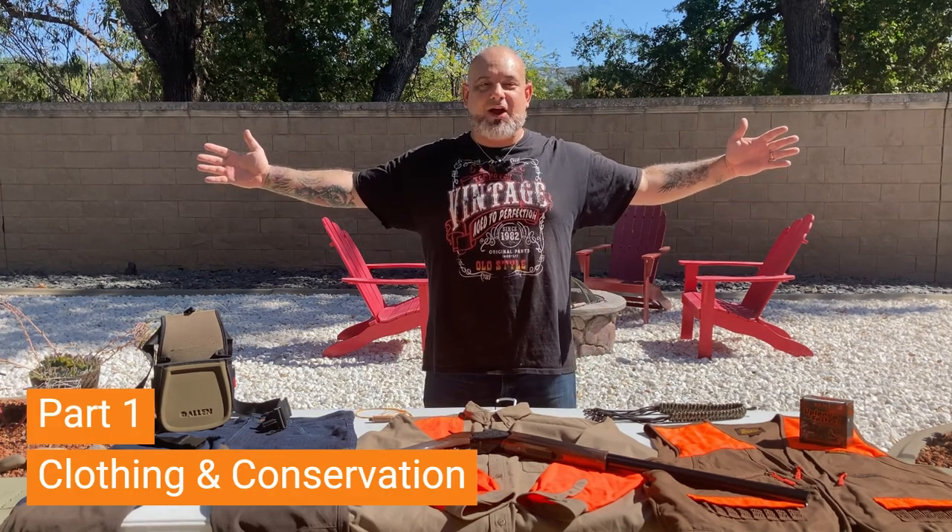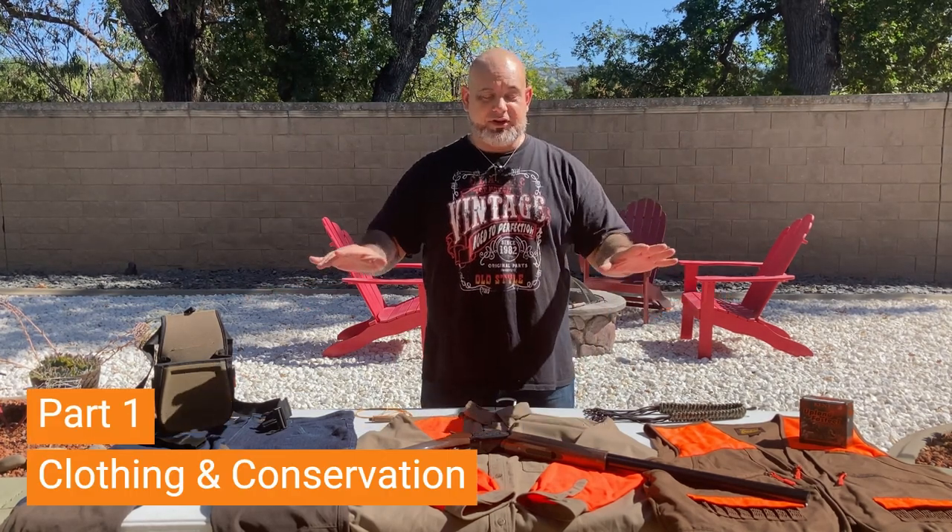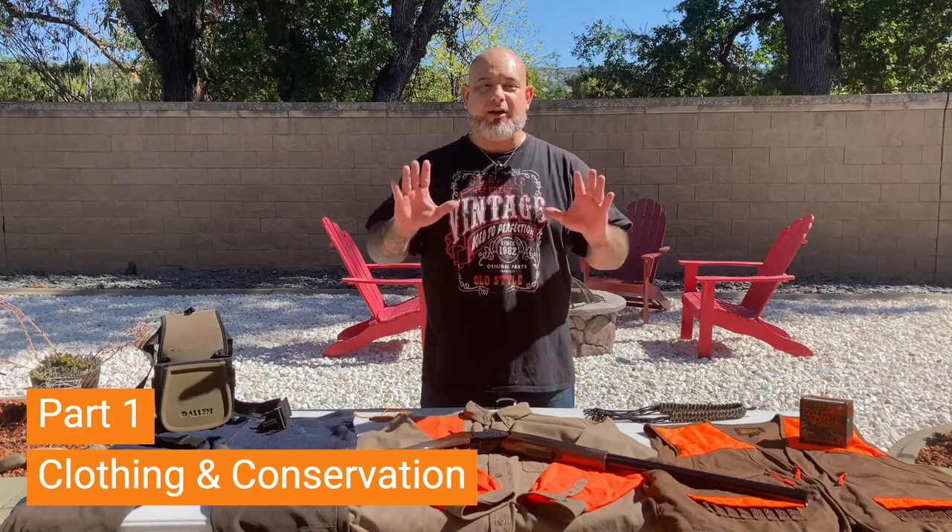Quail season is here and I'm talking about all the gear I'm using — everything from the clothing to the firearm and all my accessories.